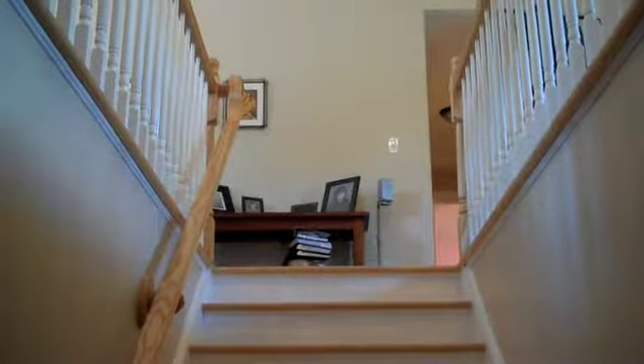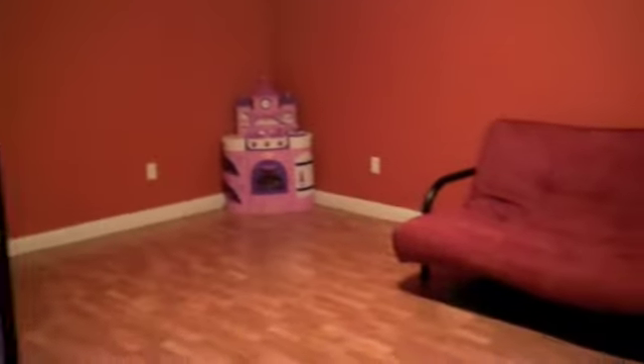The staircase from the living room and kitchen leads down to the family room. It's a great size family room, perfect for entertaining.